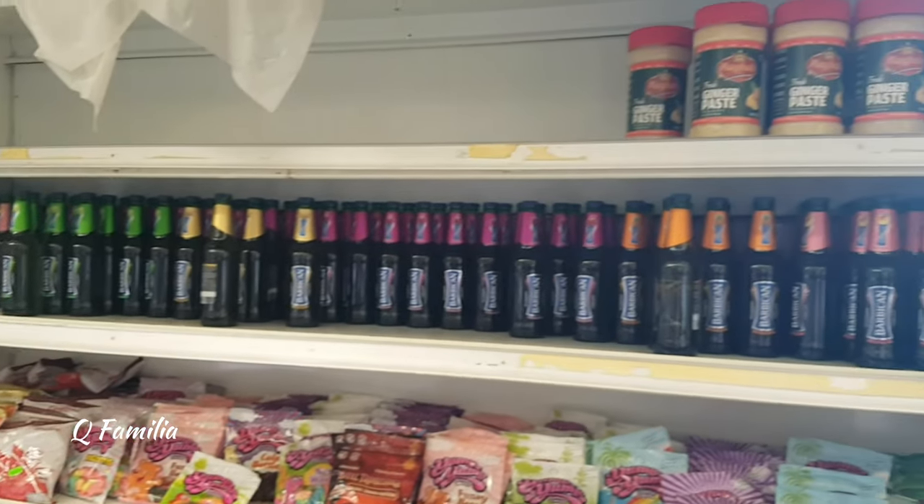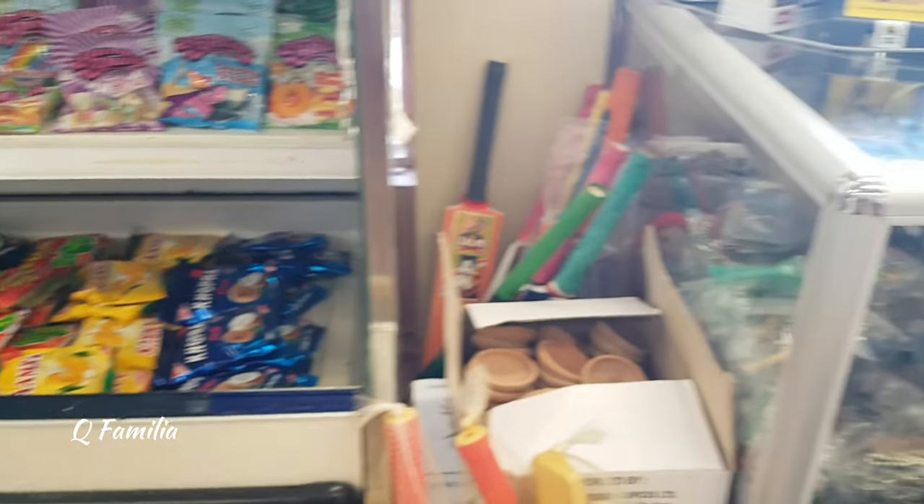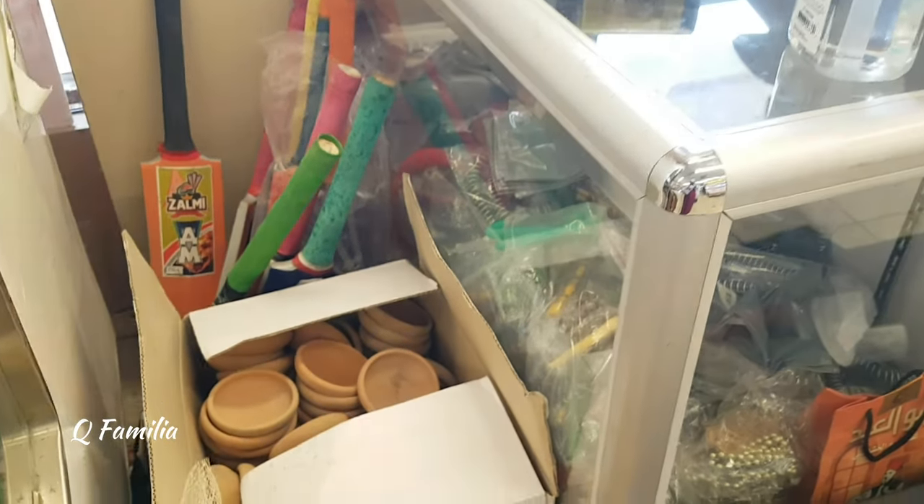We were really happy to see this section especially because they were selling halal gummies, and it is so difficult to find halal ones here.